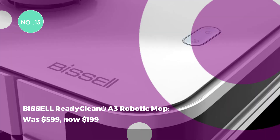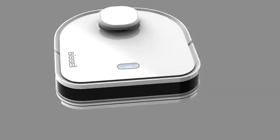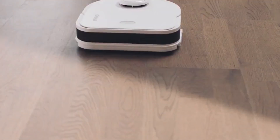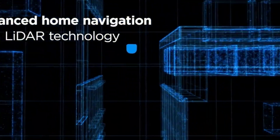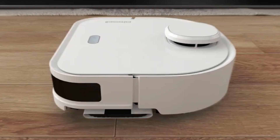The Bissell ReadyClean A3 Robotic Mop was $599, now $199. The Bissell ReadyClean A3 is a smart, touch-free wet mop with a docking station for easy pad replacement. It navigates, maps rooms, and responds to app controls for efficient cleaning.